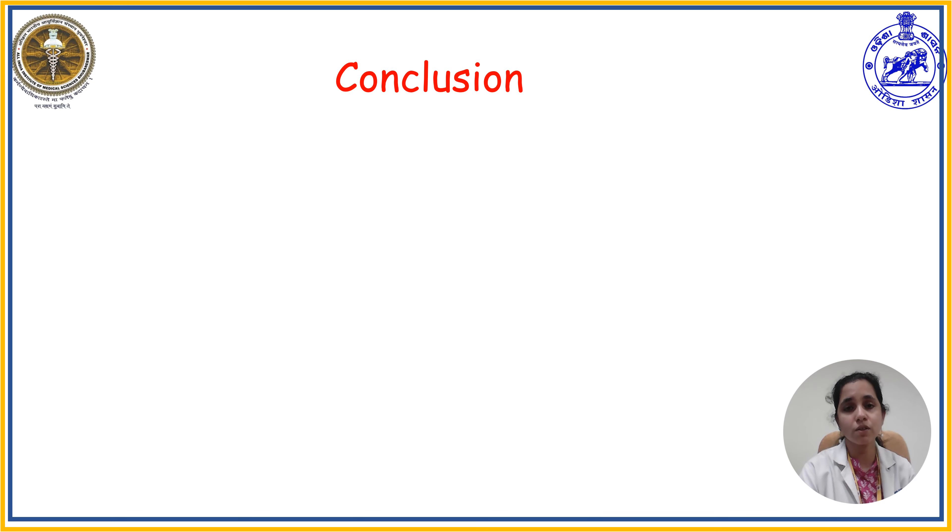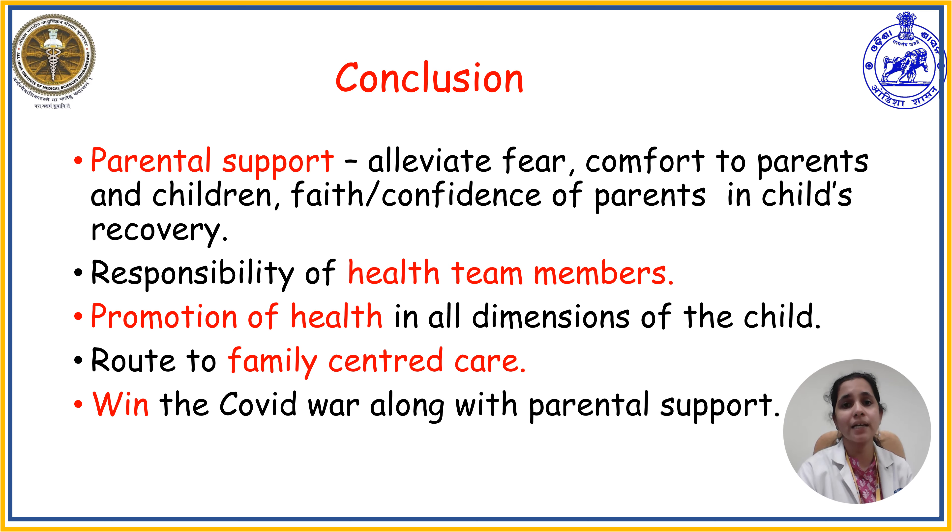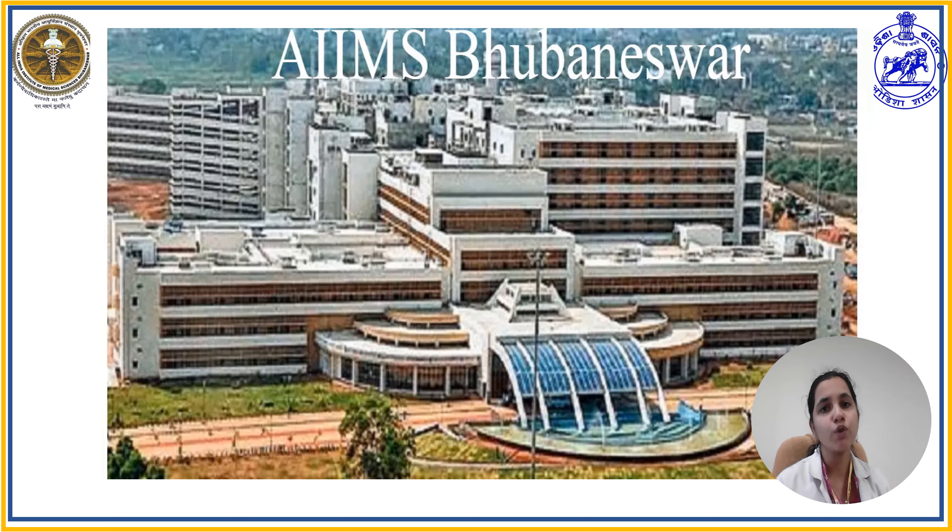We have come to the end of today's presentation on parental support for children with COVID-19. Parental support helps alleviate fear, promotes comfort for both parents and child, and enhances faith and confidence in the child's speedy recovery. It is the responsibility of all health team members to provide parental support to any child admitted with COVID-19 throughout the hospital stay. Parental support promotes the child's health in all dimensions—physical, psychological, spiritual, and social—and acts as a channel for family-centered care. Together, we can win the COVID war with parental support. Thank you for your patient listening.